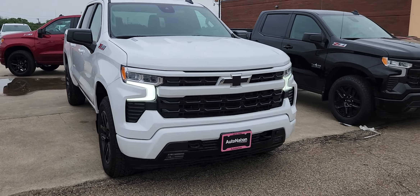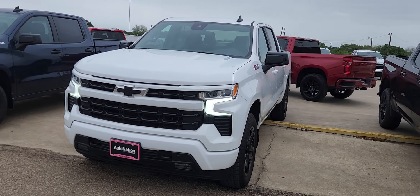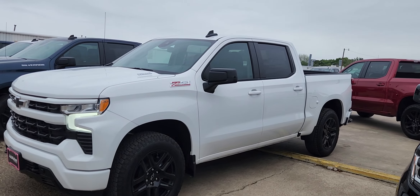Hello, this is Roland from AutoNation Chevrolet. Here's a quick video of the 2023 Chevy Silverado with the diesel engine. This is a half ton. I'm going to do a little quick walk around. Enjoy the video.